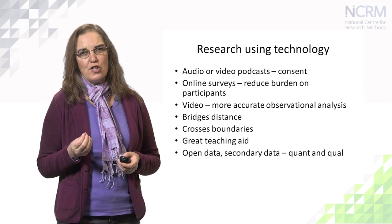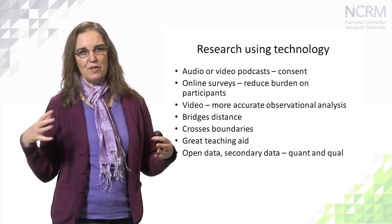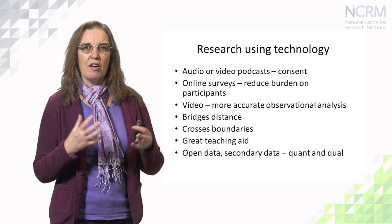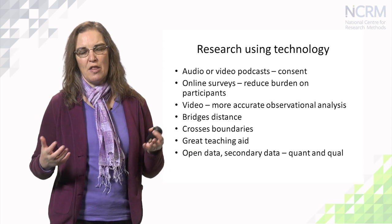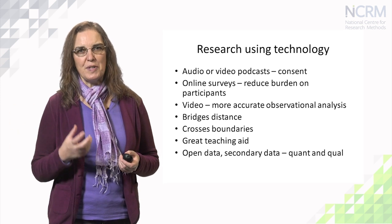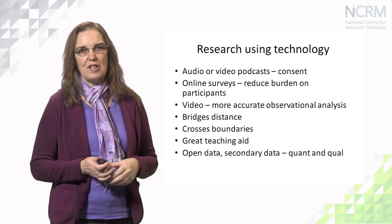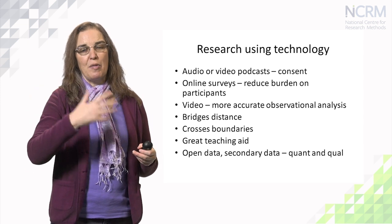Video is great for observational research, although there are limitations — you're only going to see what the camera is pointing at, and unless you have more than one camera you'll miss some viewpoints. It can also be challenging to analyse because there are so many dimensions: if you're observing people interacting naturally, are you going to analyse their dialogue, their body language, their clothing? It can become extremely complex and time-consuming. But it is very accurate and enables you to go over a complex situation again and focus in on little areas to see what's really going on.